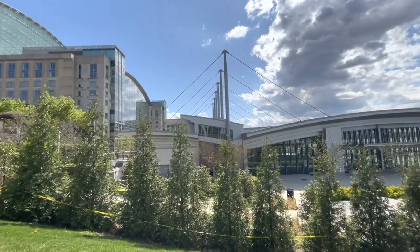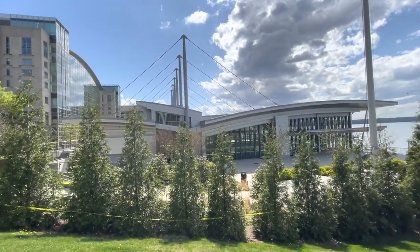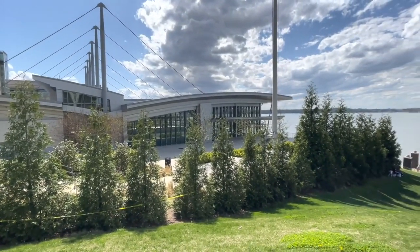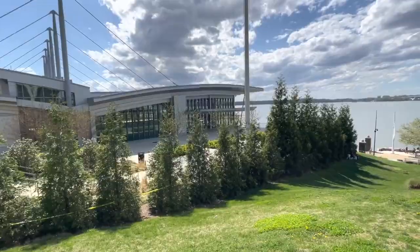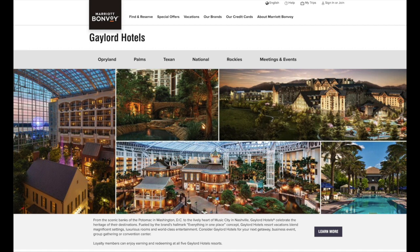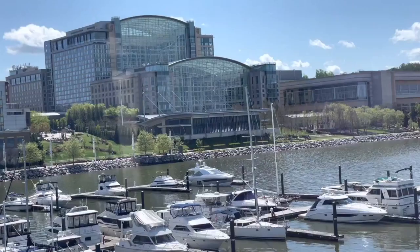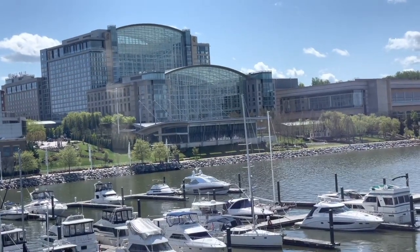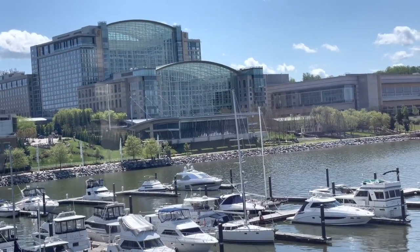We didn't stay in the hotel we really wanted to stay in, which was the Gaylord National Resort and Convention Center. There are five Gaylord hotels across the country known for having huge glass atriums, large convention centers, and numerous shopping, dining, and entertainment options on site. We've heard great things about these resorts, but the Gaylord National remains closed as a result of the COVID pandemic.